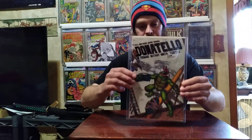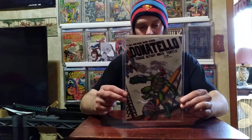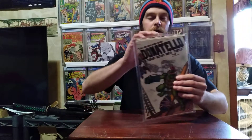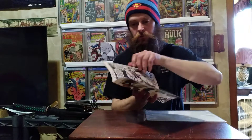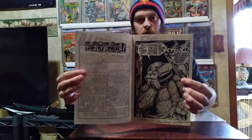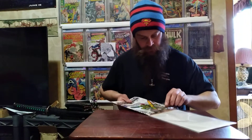This was an eBay purchase — Donatello Number One. This is signed by Dan Berger, Michael Dooney, Rick Veitch, and Michael Zulli, all on the inside of the book. I'll show you the signatures. I'm going to send that off to be graded soon.